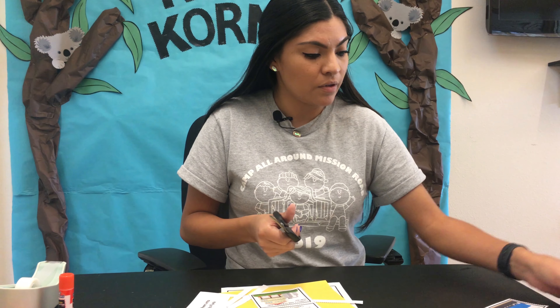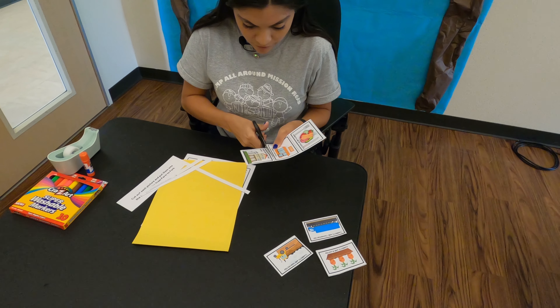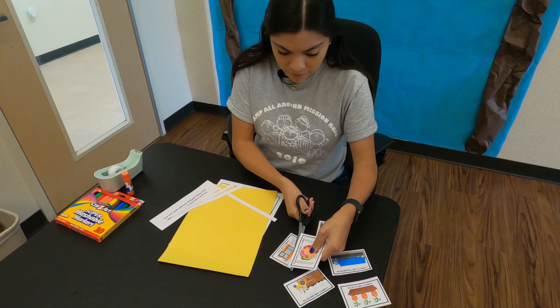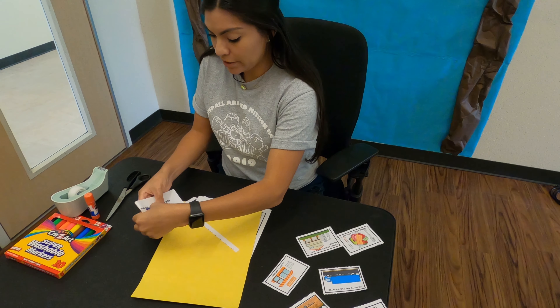Put these to the side. Okay, one more. Okay, have those on the side ready to go.